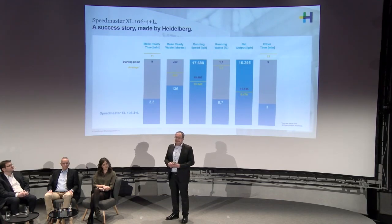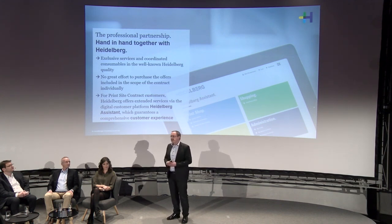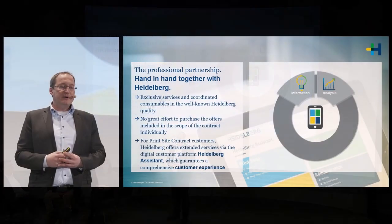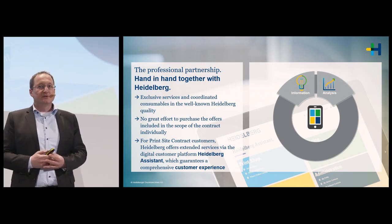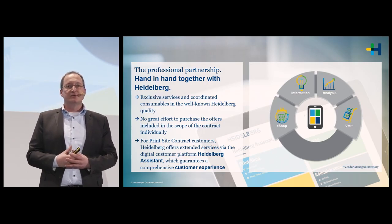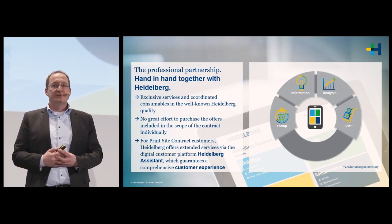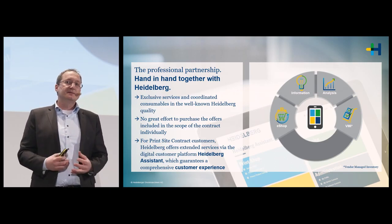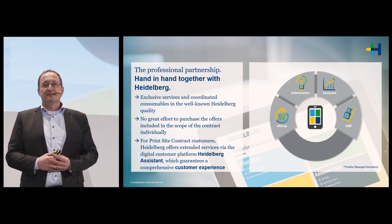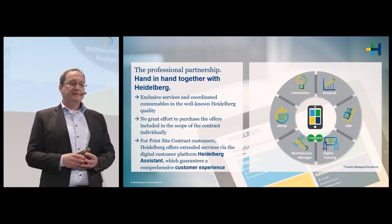The biggest enabler for these results is our digital platforms, which go hand in hand with us. Via the Heidelberg Assistant you have a digital window — direct access to your machine park, your install base, benchmark analysis, and direct access to the e-shop for the best-fitting consumables for your machines. As Reiner Hunsdorfer explained, you also have direct access to Vendor Managed Inventory, meaning the system automatically reorders consumables — less effort, higher efficiency, lower cost.